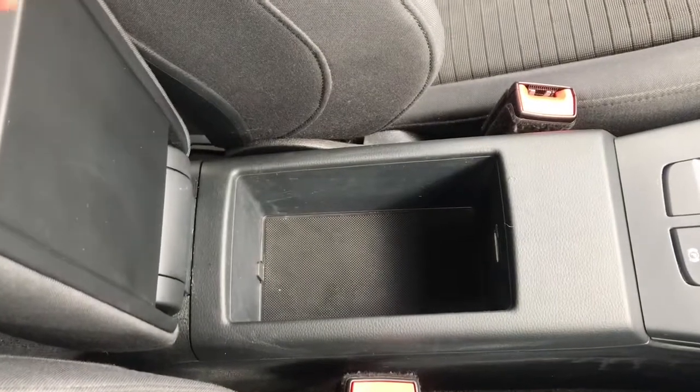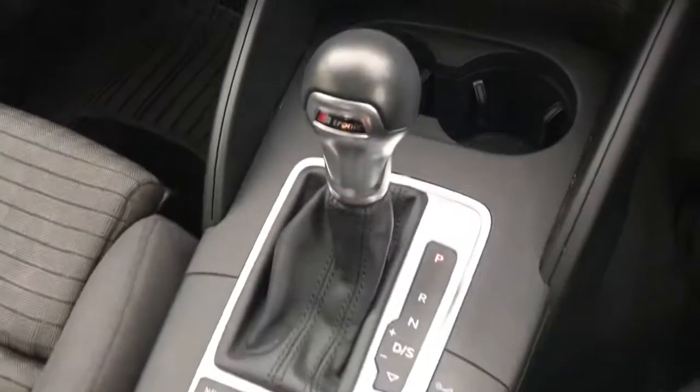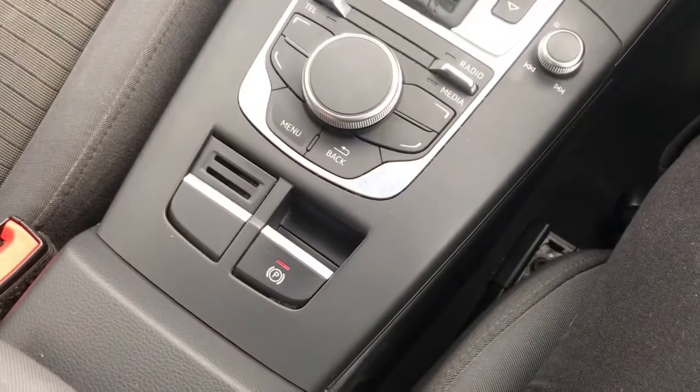Looking through the centre of the vehicle, it does have a storage compartment. It is an automatic transmission with an electric handbrake.